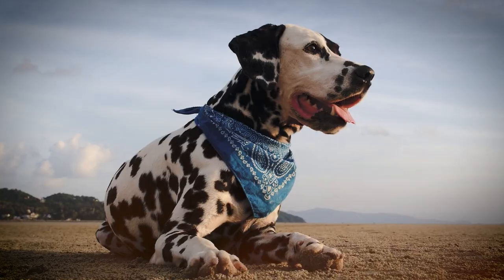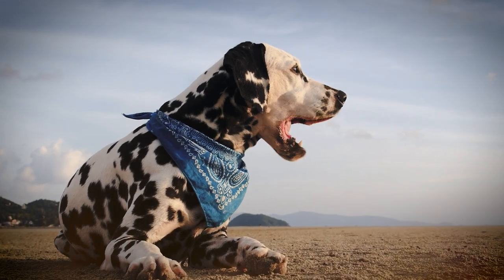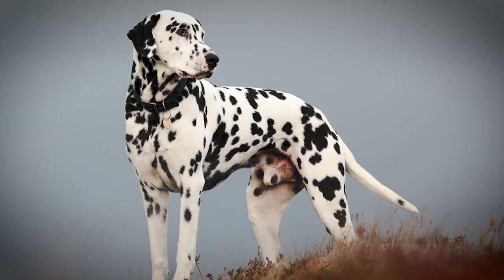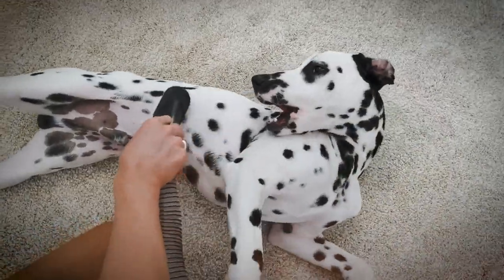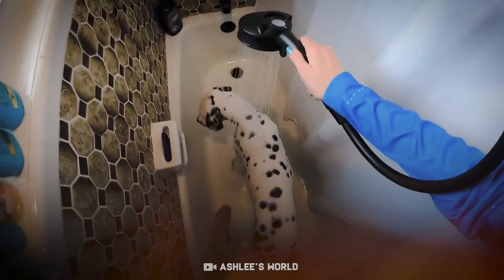Dalmatians are the biggest dogs on this list, but their size doesn't mean that they're difficult to maintain. They have a dense coat and natural skin oils that prevent dirt and dust from sticking. Therefore, this breed doesn't have an odor and doesn't need baths very often. Once in three or four months is enough. Instead of bathing, they can be brushed more often, but if bathing becomes necessary, this should be done only with water.